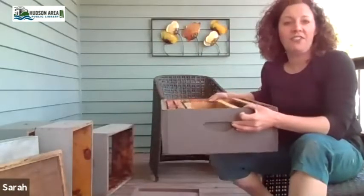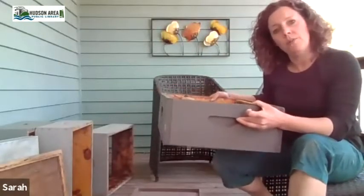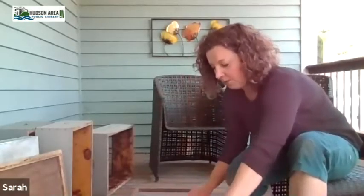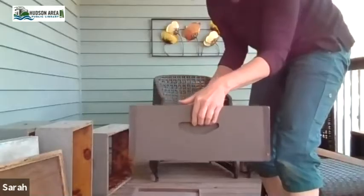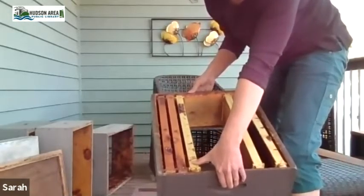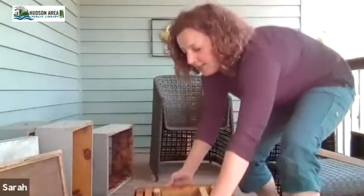There's a decision point everyone has to make about what size of equipment to use. I'm about five-foot-five and I use all medium equipment — it's about six inches tall. The big wooden boxes are called hive bodies, and inside the hive bodies you'll have 10 plastic frames.